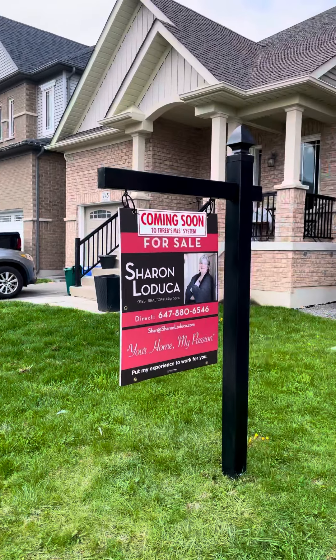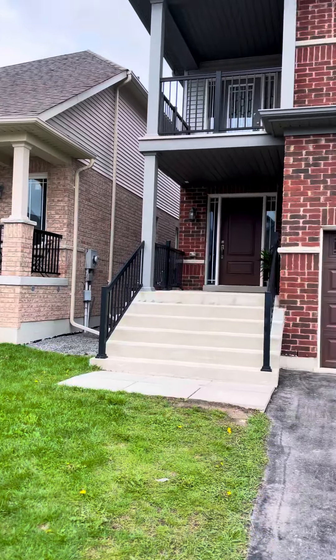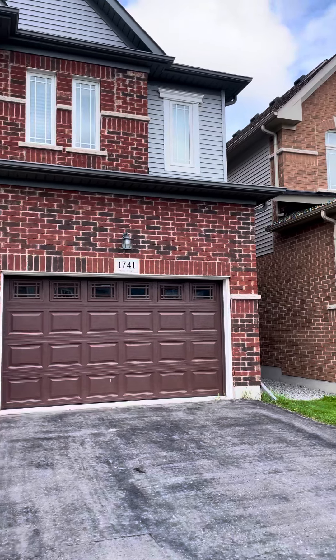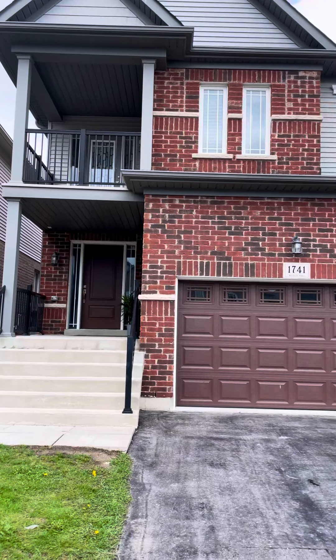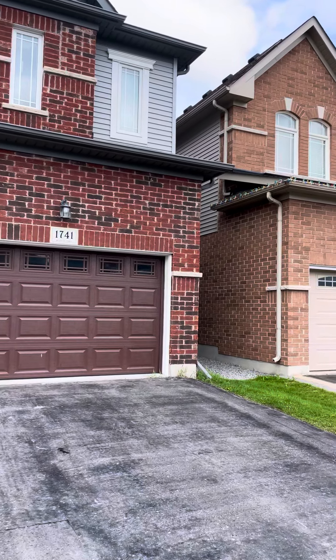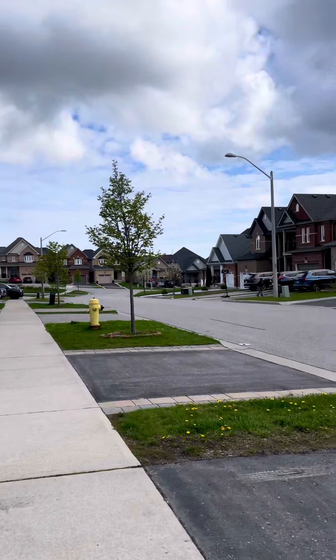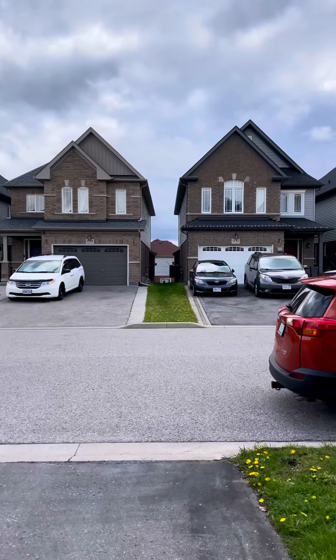This is a beautiful four-bedroom, three-bath home, brick and vinyl, and like I said, it's just 10 years old. It's got its own beautiful private upper balcony off of one bedroom, and it's got a fully fenced backyard. It will be coming to MLS next week, and we will be having open house next Saturday and Sunday 2 to 4.